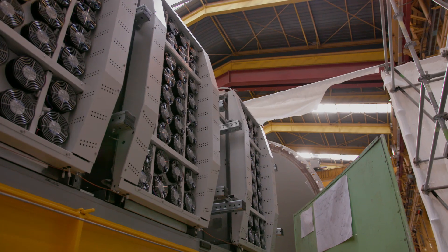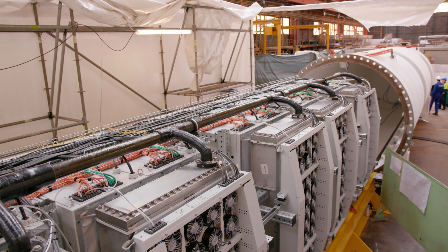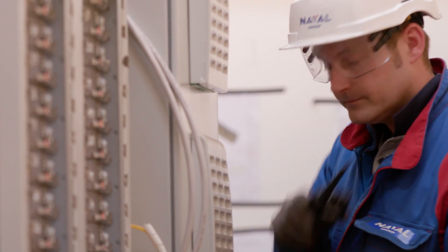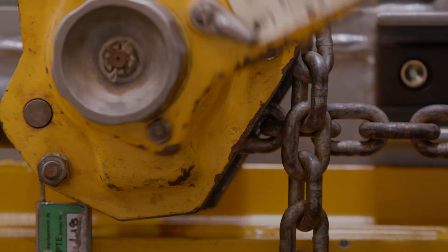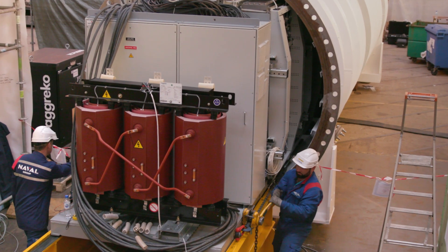This is a true lights-out data center. People have been wanting to design such a data center for the last decades that I've been involved in the business, and this is the very first one that I've actually seen that we're going to do it.